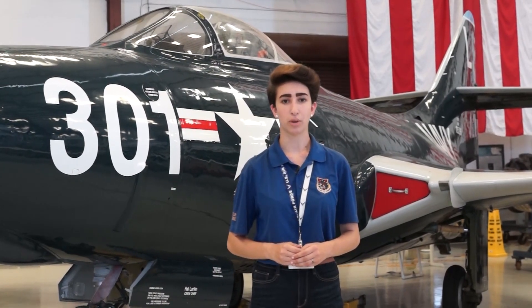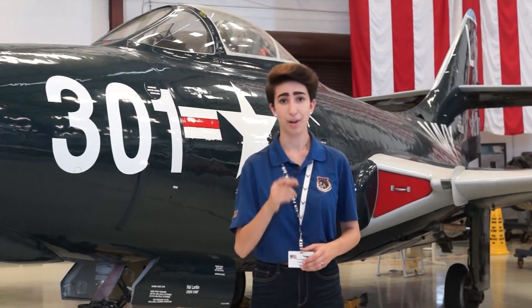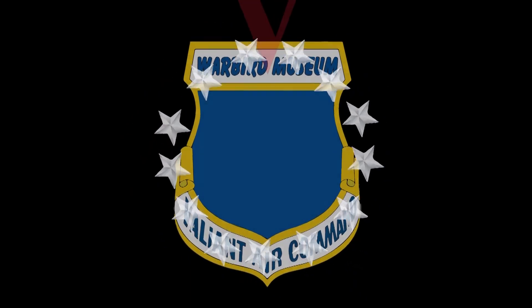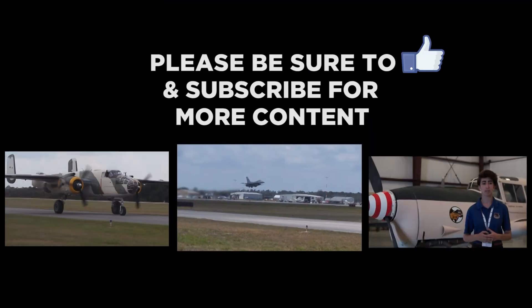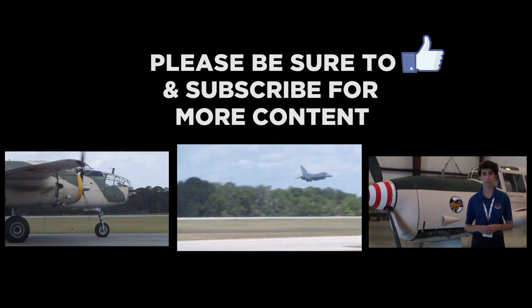Come and see this unique warbird here at the Valiant Air Command Warbird Museum in Titusville, Florida. See you around!